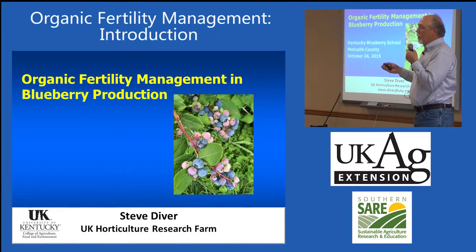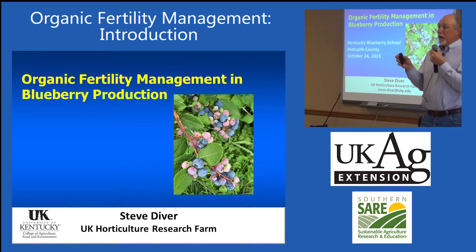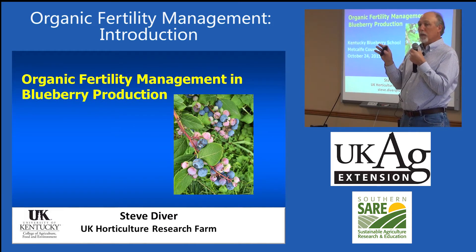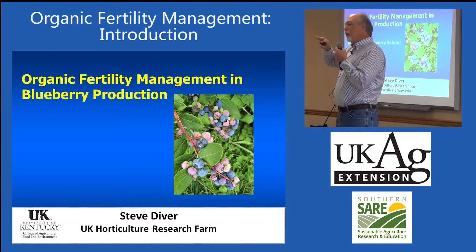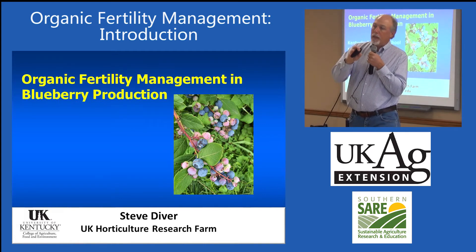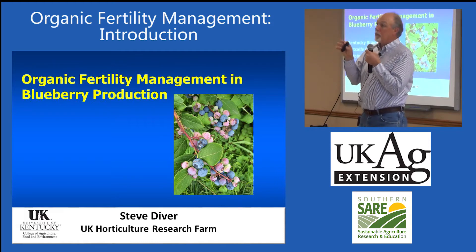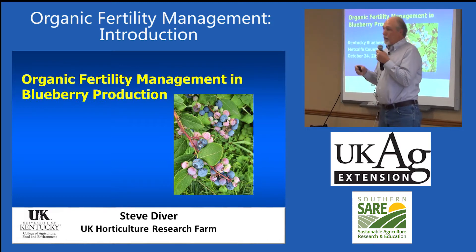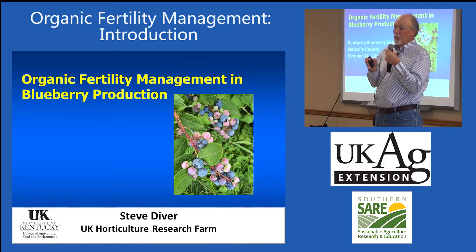The topic today has to do with organic fertility management for organic blueberries. The information here is relevant across the board, whether you're certified organic or a grower adopting sustainable practices. There are a lot of different ways you can plug into this and make your plants and crops really thrifty. The key thing I've learned about blueberries is you really want to get them thriving — that's the key.